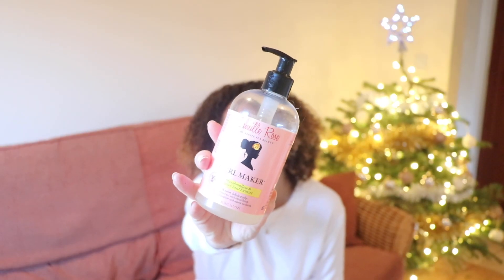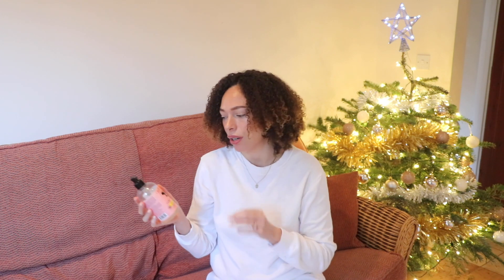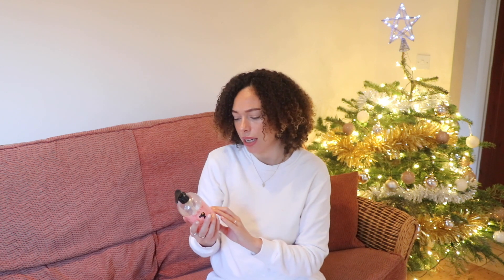Moving on to my all-time favorite — the Camille Rose Curl Maker. It smells great, it's mid-range in price, moisturizing, good hold, and defining. I love that it's a pump so you don't have to dig your hands in. It's got really good ingredients. If you're going to buy just one styling gel, I'd get this one. It's not a super strong hold though, so if you need maximum hold this probably isn't the one.